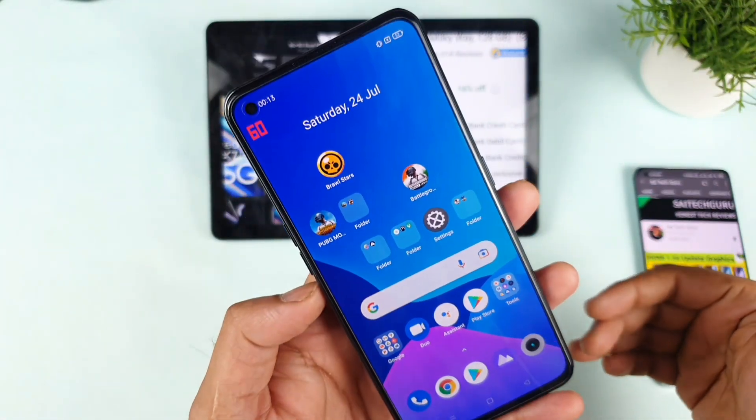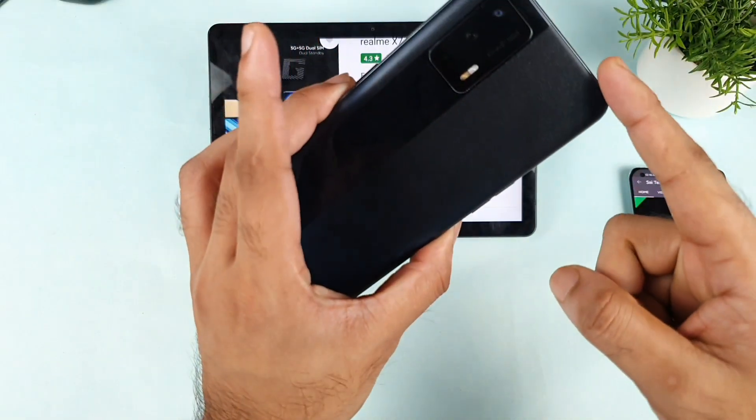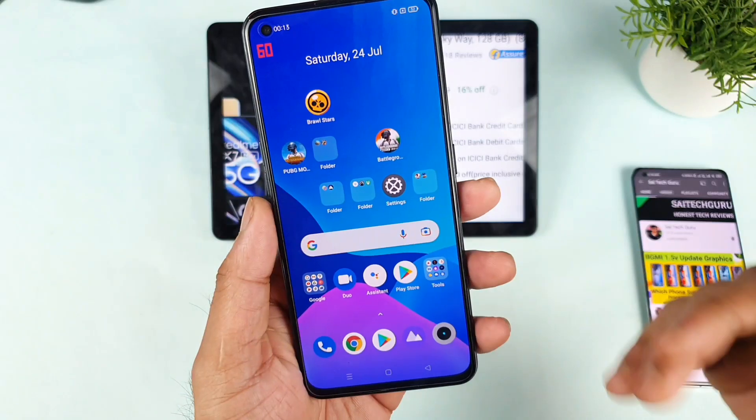Hello everyone. Hi, I'm Saichaitanya. Welcome back to my channel. Today I'll try to talk about the offer for the Realme X7 Max device in the Flipkart Big Savings Day.